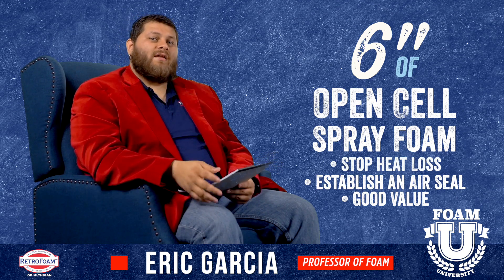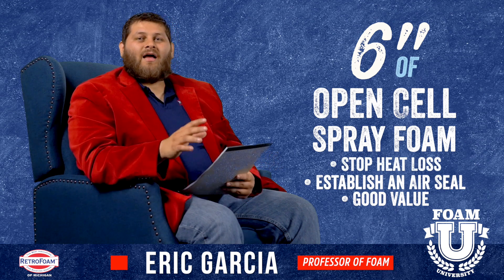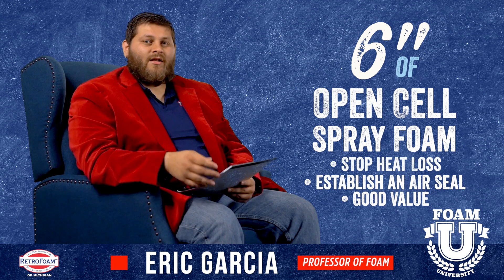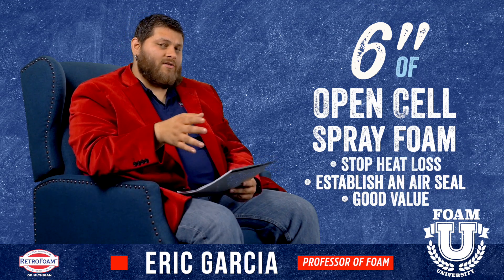If someone is recommending 12 inches or more of foam or any material like that, I would question it. They may have a valid point given your specific situation, but I would definitely question it.